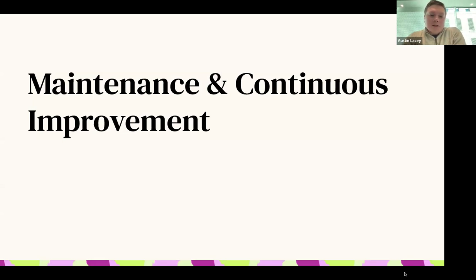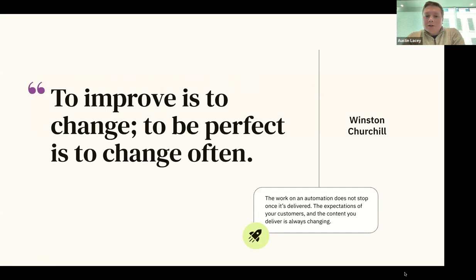The last topic is maintenance and continuous improvement. To quote: 'To improve is to change; to be perfect is to change often.' Nothing's ever going to be perfect, but the point is that in this space, you're never done. A lot of people treat bot projects as one-time efforts — build the bot and you're done. That is not the case. A bot is very similar to a knowledge base: the content is living, always changing. If you're not continuously updating your bot or automations, they become obsolete, stop delighting customers, and you'll have relevancy issues.